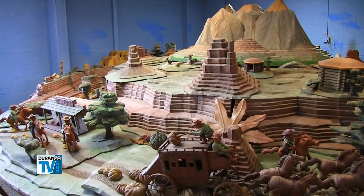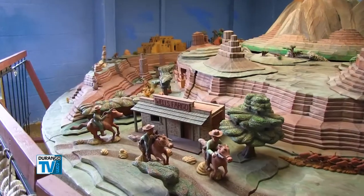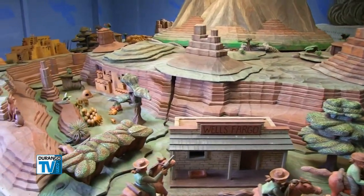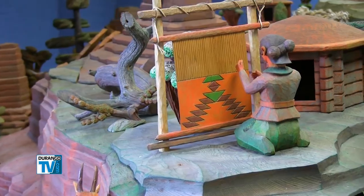It's 18 feet in diameter and weighs 3,500 pounds. It's powered by a small electric motor with a chain and belt drive that rotates the display one full turn every six and a half minutes. The exhibit contains more than a hundred separate figures in various scenes that depict the people, places, and events of the Southwest.